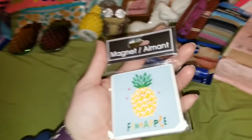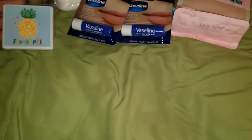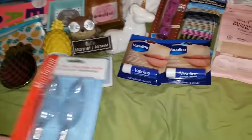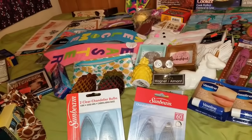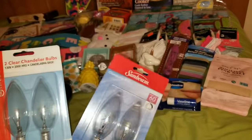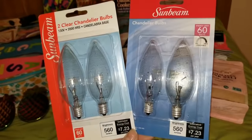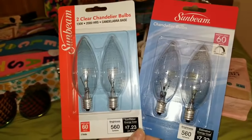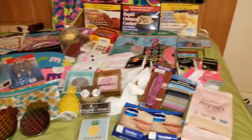The next thing I grabbed were some 60-watt clear chandelier light bulbs — two in a pack, by Sunbeam. Unfortunately these are the only kinds of light bulbs that my kids' ceiling fans use, and they always burn out. So I always like to have some extras on hand because at some point they're going to come running into my room saying, 'Mom, my light burned out — fix it!'